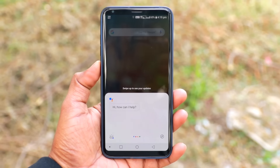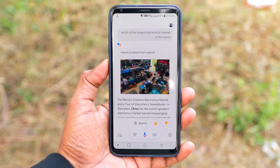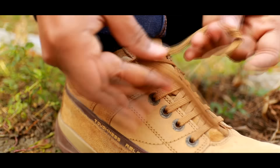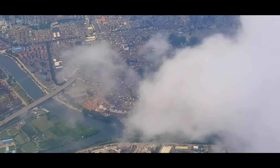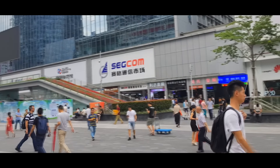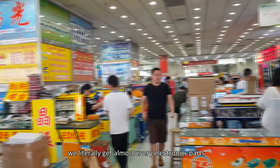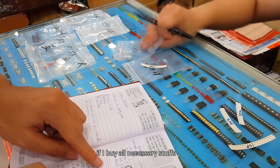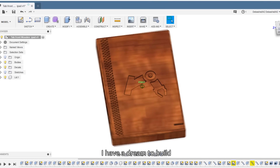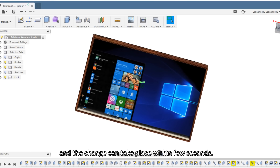Ok Google, which is the largest electronics market in the world? In China lies the world's greatest electronics market named Hua Changbei. Inside this Chinese electronics market, we literally get almost every electronics part. So my question is, if I buy all necessary stuffs, can I make my own tablet computer? I have a dream to build a completely bezel-less tablet computer that can be used both as a tablet and a computer, and the change can take place within few seconds.